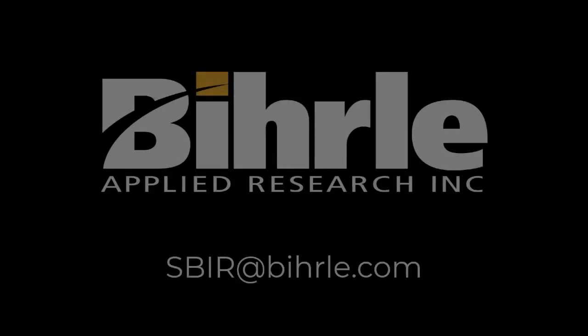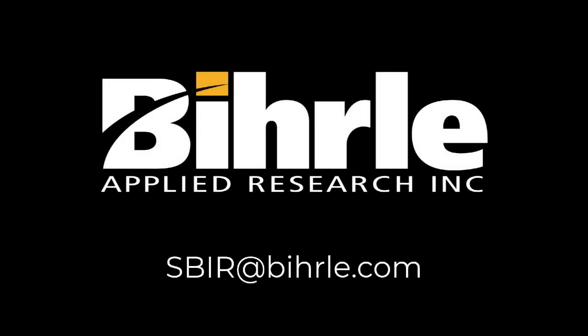Please contact Burl Applied Research for more information, and let us tailor a solution to your specific testing and data acquisition needs. Thank you!